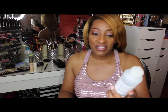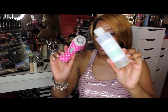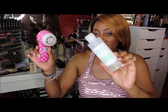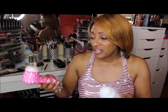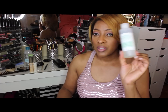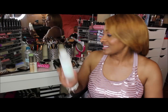I have the Mario Badescu Skin Care Glycolic Foaming Cleanser. I use this in conjunction with my Clarisonic Mia. It's a little wet because I used it this morning. I like to use this in the morning as well as at night, just to take off all the makeup, the dirt, and the grime off my face. It works really well. I'm almost out but I'm going to pick up another one. You can pick this up at Ulta.